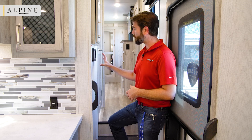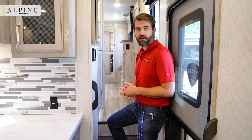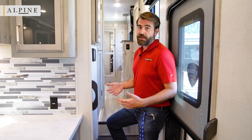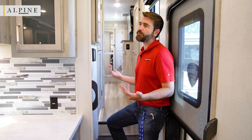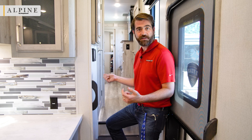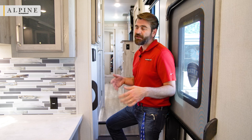Directly across from the door is the In-Command control panel, another system not found on the Avalanche. This touchscreen controls pretty much everything on the RV — slides, awnings, generator start/stop, and more. It's also app-driven, meaning you can run these systems from your phone. That's handy in situations like parking close to a tree: you can step outside, watch the slide go out, and stop it if necessary — something you can't do with the Avalanche's standard buttons.